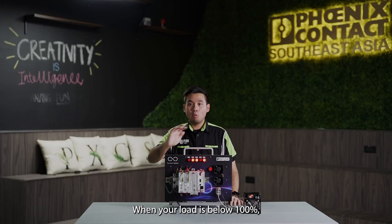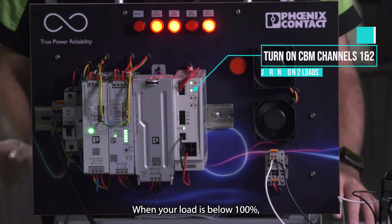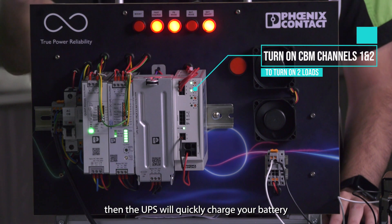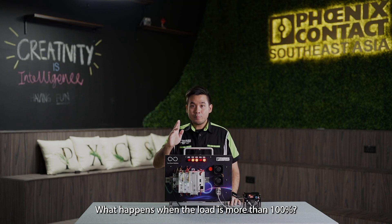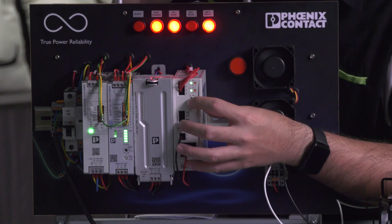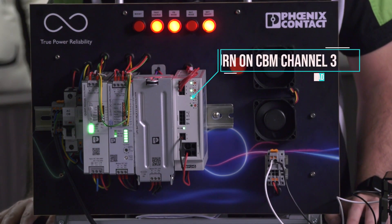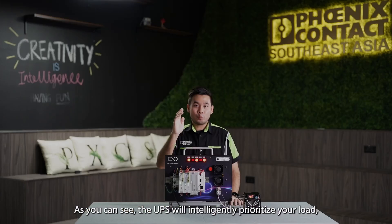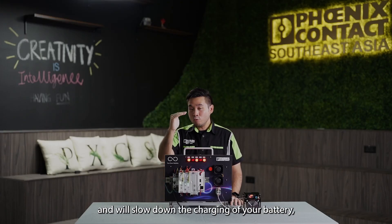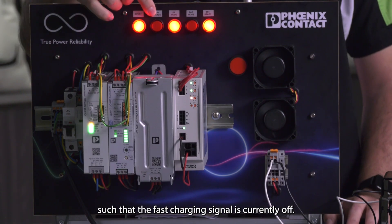When your load is below 100%, the UPS will quickly charge your battery with the fast charge function, as indicated by this LED. When the load increases to more than 100%, the UPS will intelligently prioritize your load and slow down the charging of your battery, so the fast charging signal is currently off.